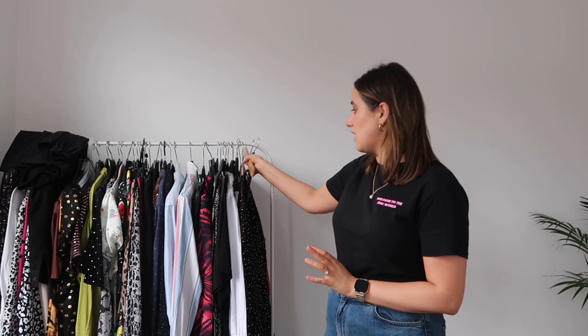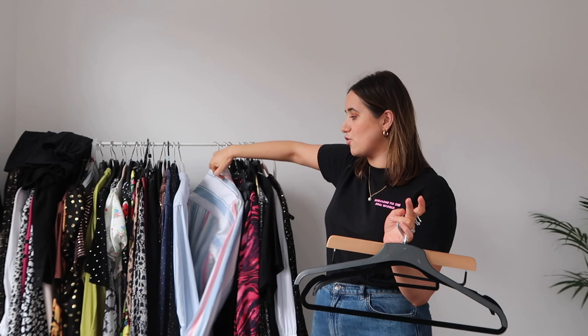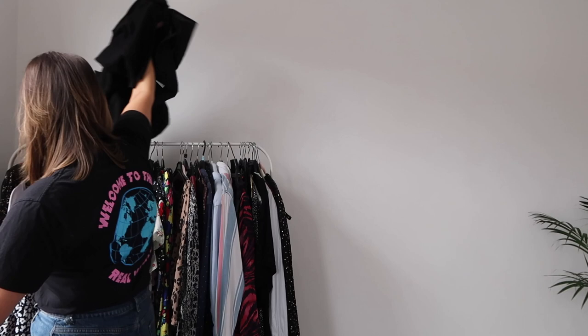I'm going to start by clearing this rail. There are empty hangers which just add visual clutter. I definitely have too many hangers — at the moment I've got a box of them, but it seems a bit pointless. In my head, when we get a wardrobe I might need more hangers because I'll be able to have more stuff out.